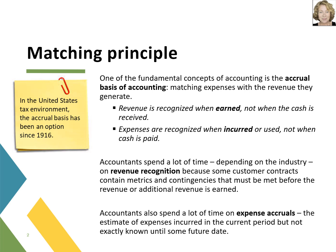Under the matching principle, expenses are recognized when incurred or used, not when the cash is paid. Sometimes both events happen at the same time, but when they don't, each expense is assigned to the accounting period in which it helped to earn revenue for the business, even if the cash is not paid at that time.